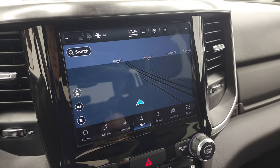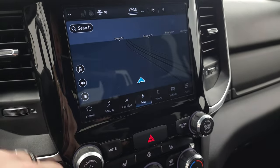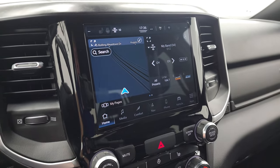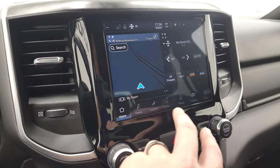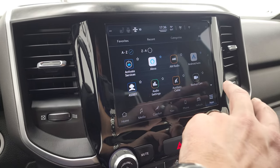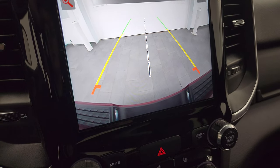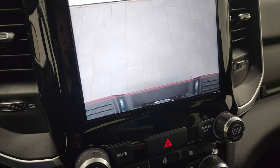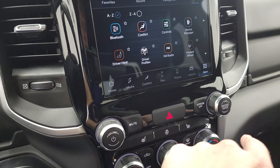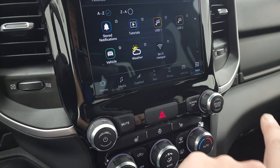This one comes with the 8.4 Uconnect 5 radio, so you get the factory navigation system — there's Highway 41, working nicely. You have your home screen, AM, FM, and SiriusXM radio capabilities, and all your different apps including your backup camera. The HD backup camera is crystal clear and you can zoom in on your receiver hitch to get hooked up to your boat, camper, or trailer. You also have Android Auto.